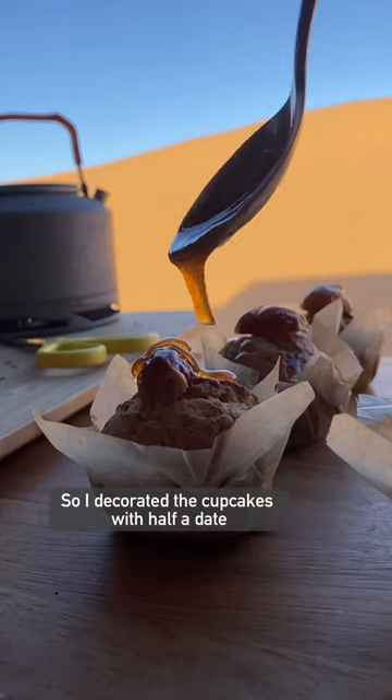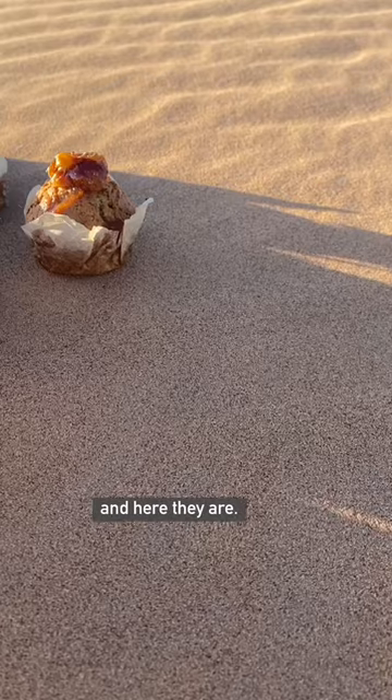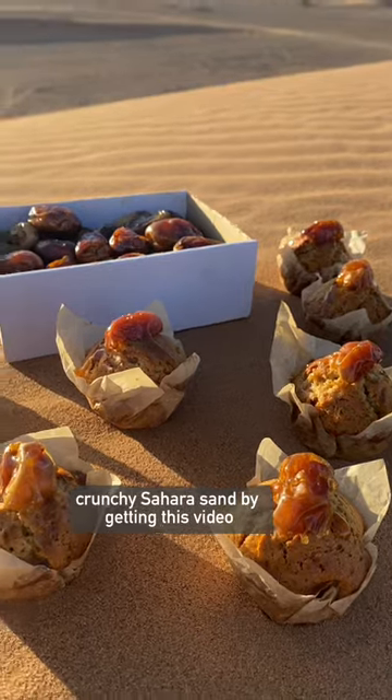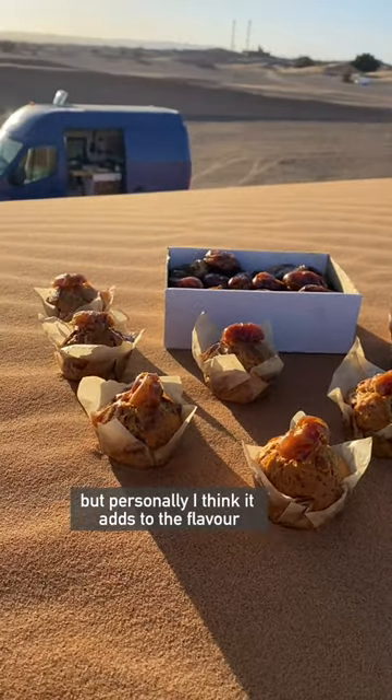So I decorated the cupcakes with half a date and some of the date syrup I made, and here they are. I also added some nice crunchy Sahara sand by getting it in this video, but personally I think it adds to the flavour.